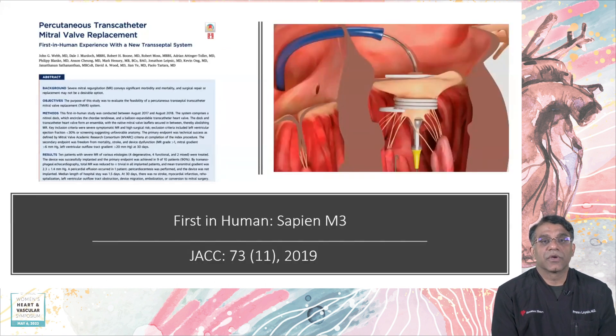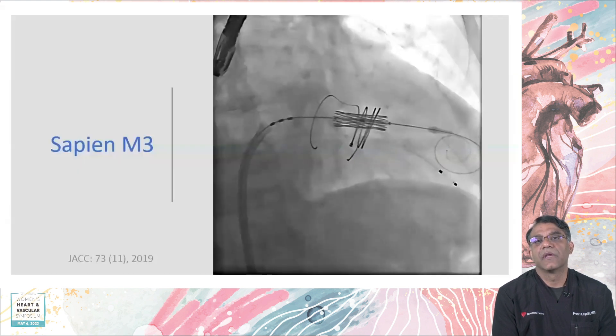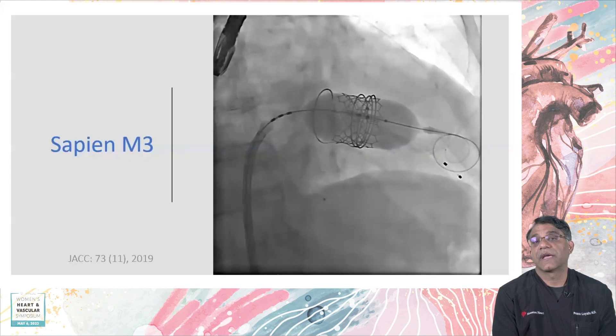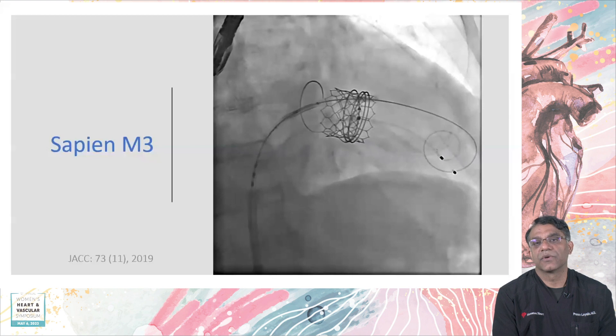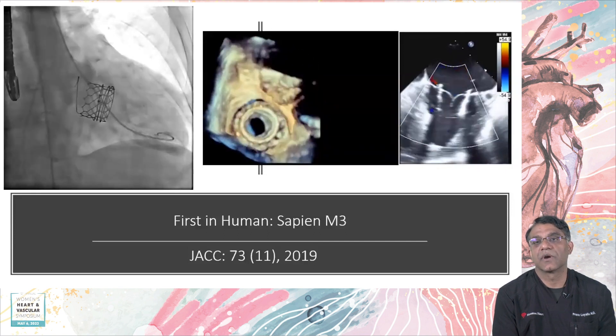One trial we're currently part of is the Sapien M3 ENCIRCLE trial. The first implant was reported in the Journal of the American College of Cardiology. This device uses a novel anchor that wraps around the native mitral apparatus in the subvalvular space to serve as the anchoring ring; once that ring is in place, a modified transcatheter aortic valve is inflated to keep the valve in position. We've implanted several of these and really look forward to seeing where this technology goes — it shows very nice deployment in appropriate candidates.